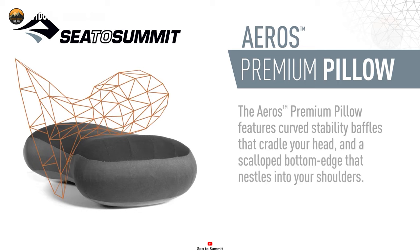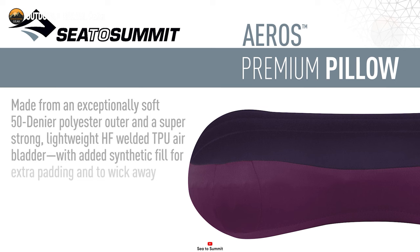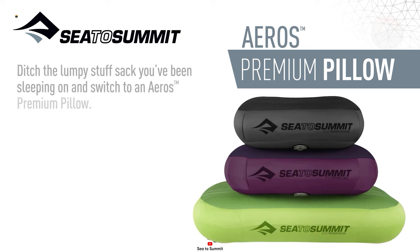The scalloped bottom edge ensures the pillow stays centered around your shoulders, whether you sleep on your back, side, or upright in a chair, delivering unmatched comfort and stability. Enhanced airflow is guaranteed with synthetic fill between the contact surface and TPU bladder. For added convenience, this pillow is compatible with Sea to Summit camping sleeping mats and can be securely attached using pillow lock patches, ensuring a night of uninterrupted sleep and ultimate relaxation.